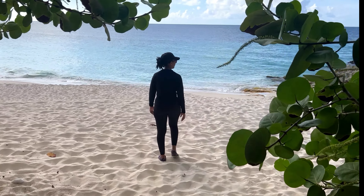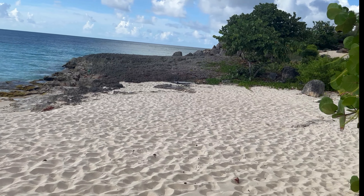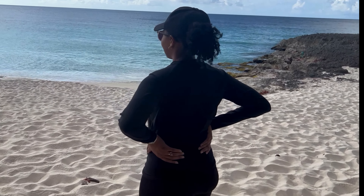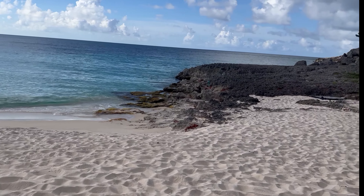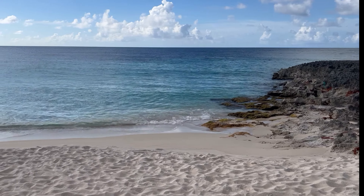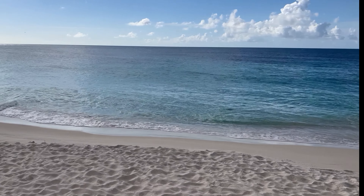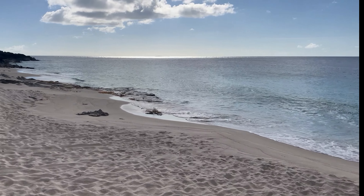You're probably thinking, hmm, this video is going well so far — what can possibly go wrong? Well, what if I told you this hike was doomed from the start and there were red flags that pointed to its failure? Let's rewind a bit so I can show you where this hike all started going downhill.